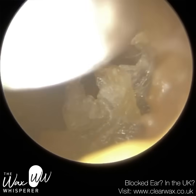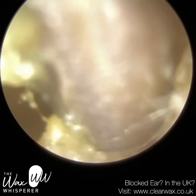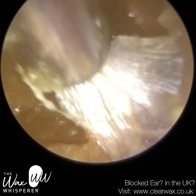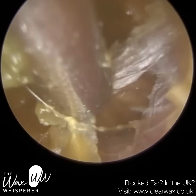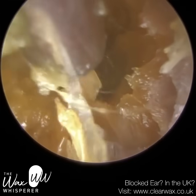So this patient is suffering from superficial otitis externa. Otitis externa is an umbrella term given to an infection or inflammation of the outer ear, and there are different types. This is more superficial, so it's the epidermis layer of skin that's affected.